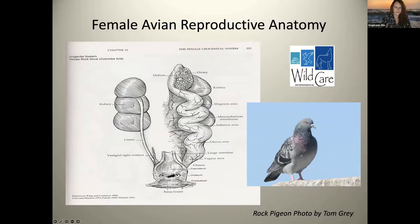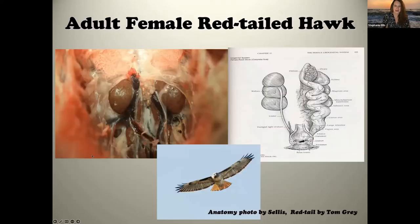Also important are the ureters, which transfer urates from the kidneys to the cloaca. The cloaca is where eggs are laid, where feces come from, and also where urates come out — the pasty urine component from a bird. All of this is critically important to egg production.